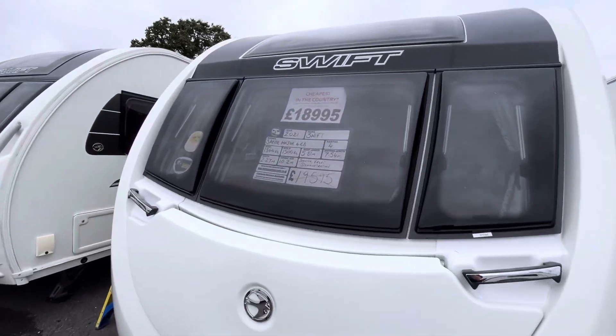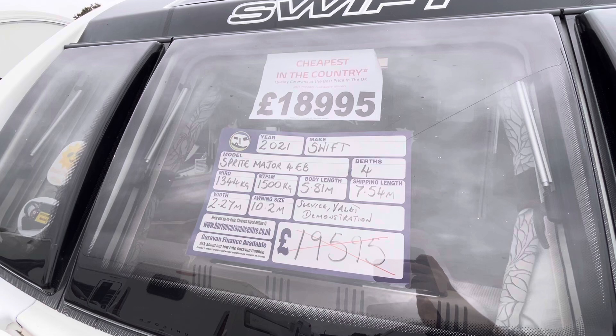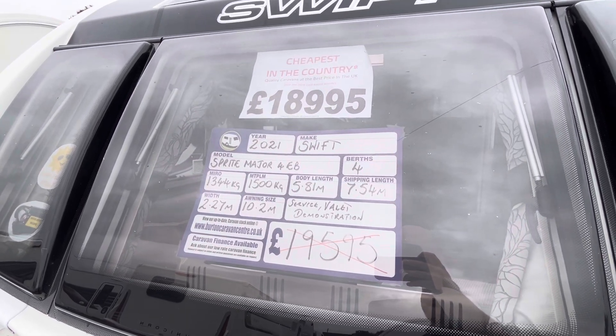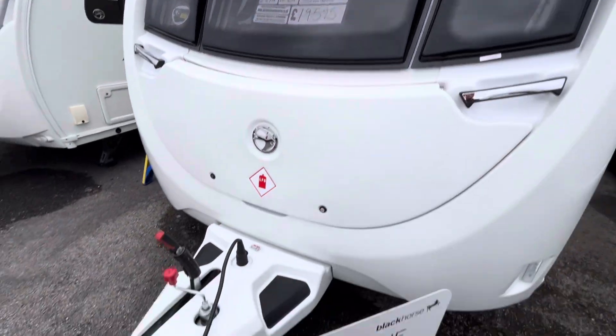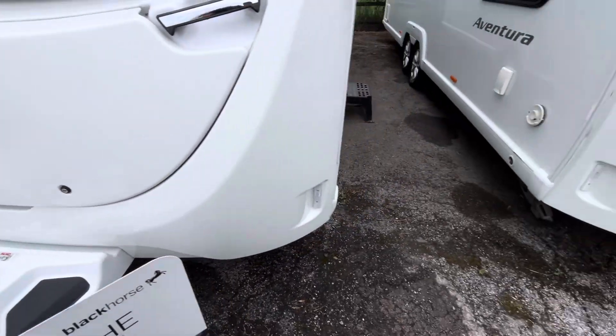Starting from the front, this EB fully laden is 1500 kilos bang on, and the total shipping length is 7.54 meters. This is retailing for £18,995.